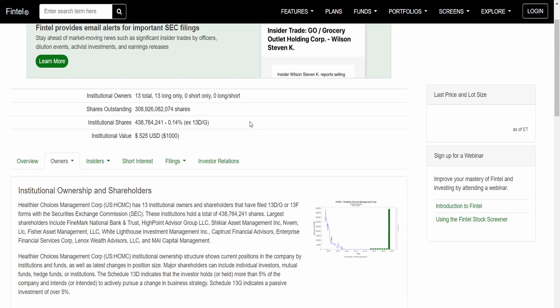First we're going to talk about institutional ownership. Here on Fintel for HCMC, you can see there are 13 institutional owners in total and all 13 are long only — zero short, zero long-slash-short hedging. They're all long only, which is obviously a good indication. Generally when you see it being all long, it means investors have a positive outlook for the company. That 13 long only is quite decent, though there are points I want to flag.